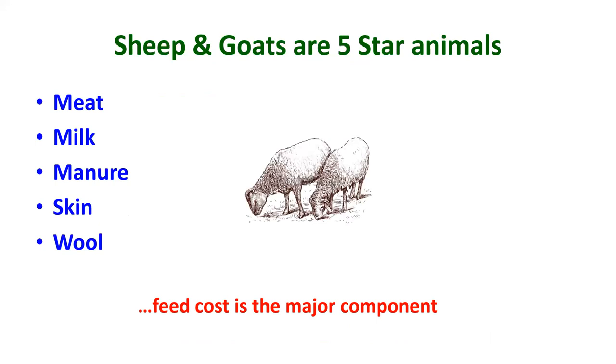Sheep and goats are five-star animals, mainly for meat, followed by manure, milk, skin, and wool. Feed cost is the major component in any type of management — semi-intensive or intensive. In the extensive system with grazing, labor is the major cost. We need to apply technologies or processing methods to minimize cost and maximize profit by increasing digestibility. Year-round availability of roughage is essential.